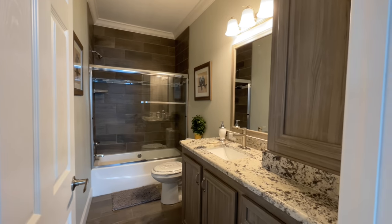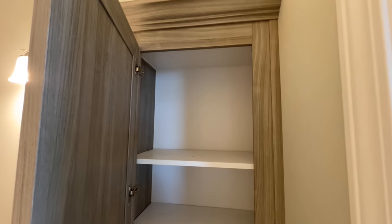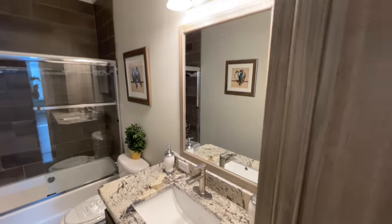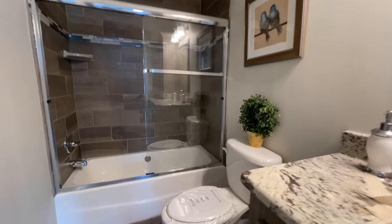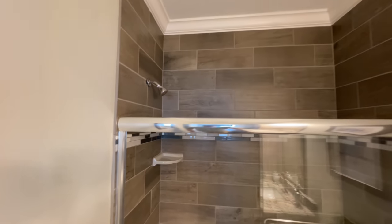Coming out of the laundry room to the right, you have your first bathroom. Nice little cabinet right here. Loving the countertops - they kept it running all the way throughout the home, so pretty snazzy. And then you have your toilet and your shower and tub combo with the tile surround that goes all the way up to the ceiling.